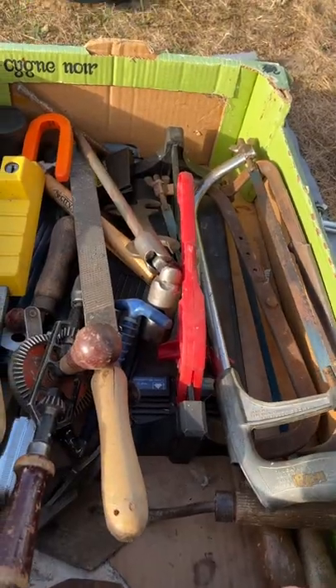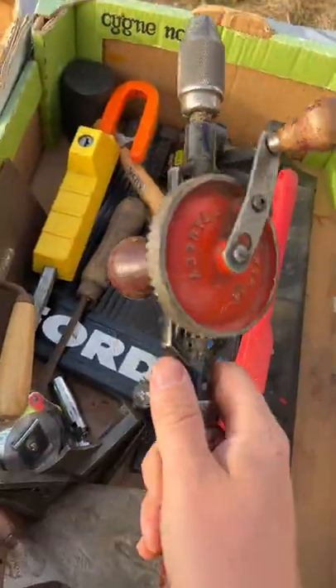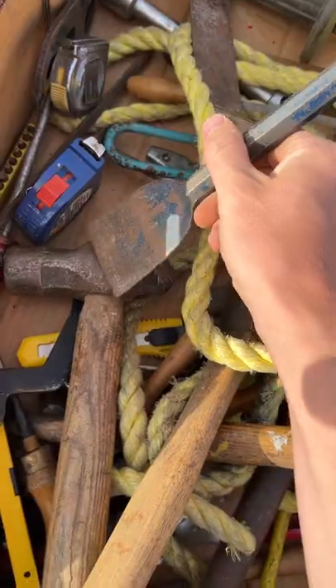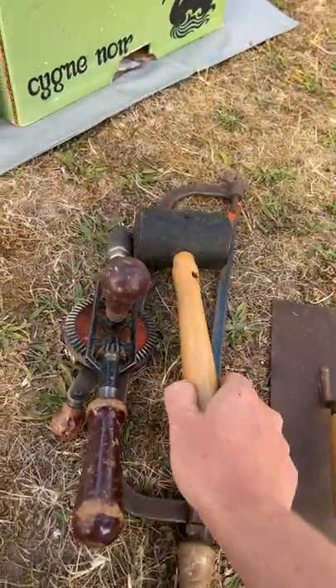You got any tools at all? £1 each? Will you take a fiver for these? Yeah, go on then.